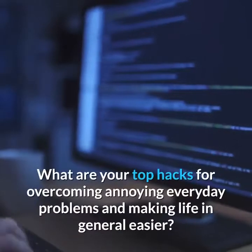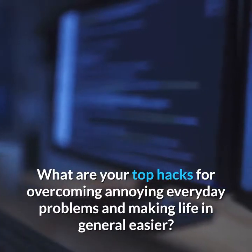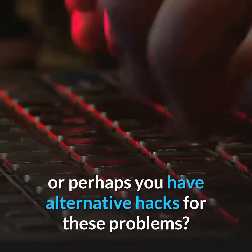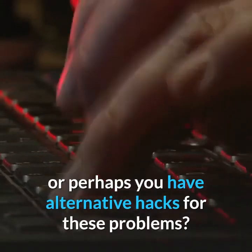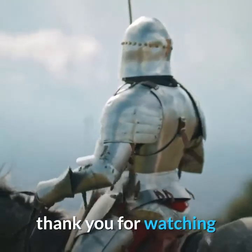What are your top hacks for overcoming annoying everyday problems and making life in general easier? Do you have a foolproof hack that you just can't live without, or perhaps alternative hacks for these problems? If so, please share them with us. Thank you for watching.